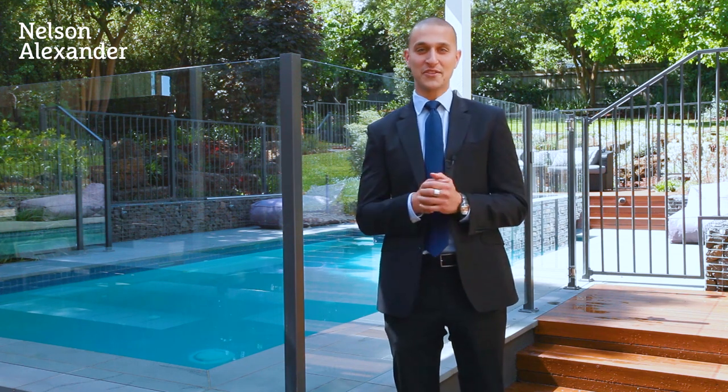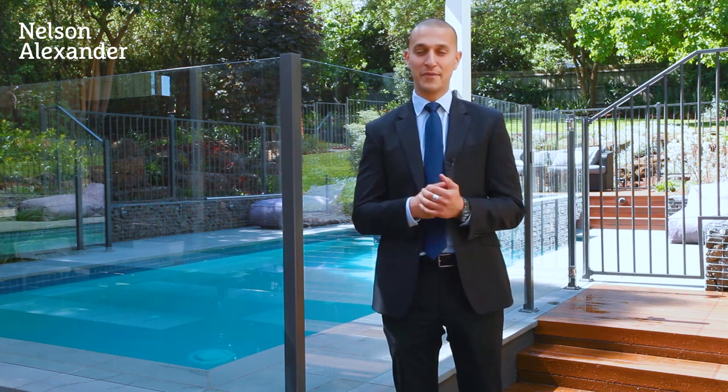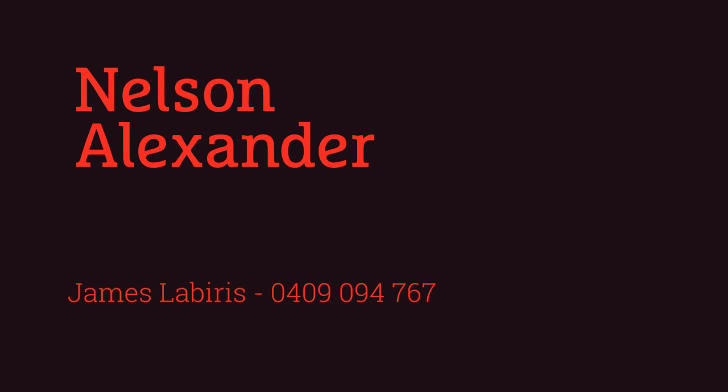Thanks for taking the tour of 293 The Boulevard here in East Ivanhoe. Liz and I look forward to introducing you to this home at one of our next open for inspections.